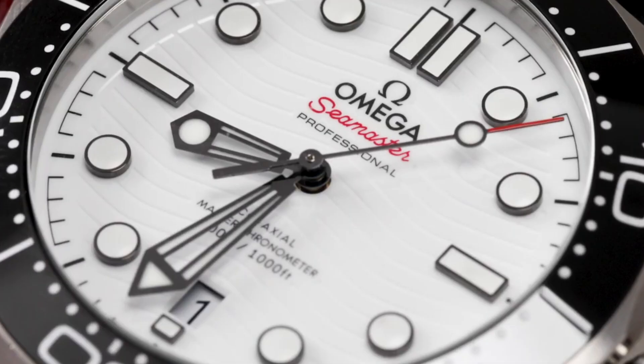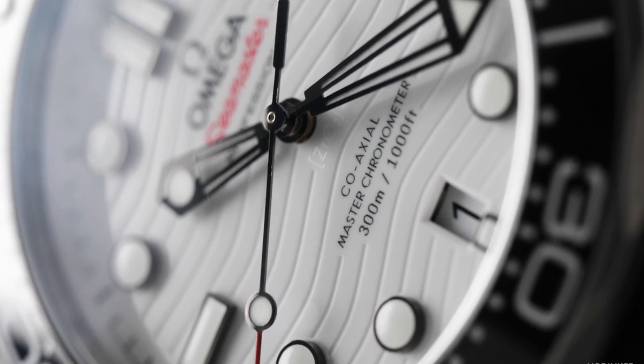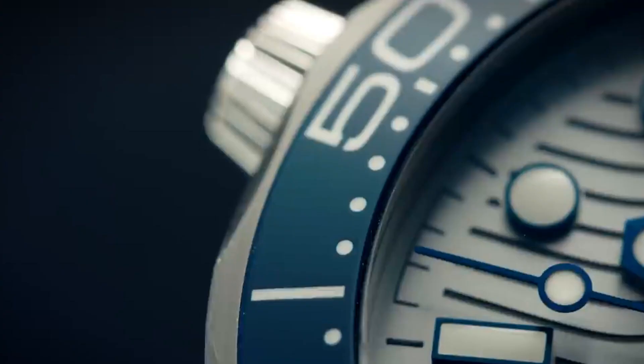While the Seamaster Diver 300M, which seems more modern these days, is the traditional Omega Bond watch, he's also worn the Planet Ocean. The firm has also honored Bond with a slew of limited editions for diehard 007 collectors.